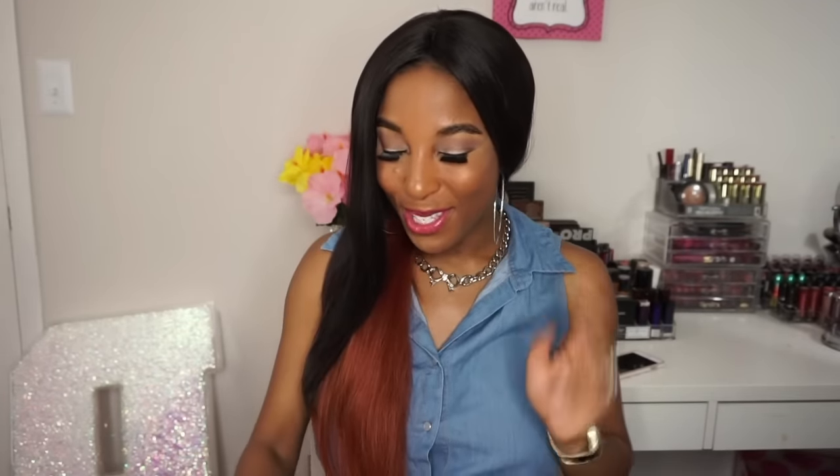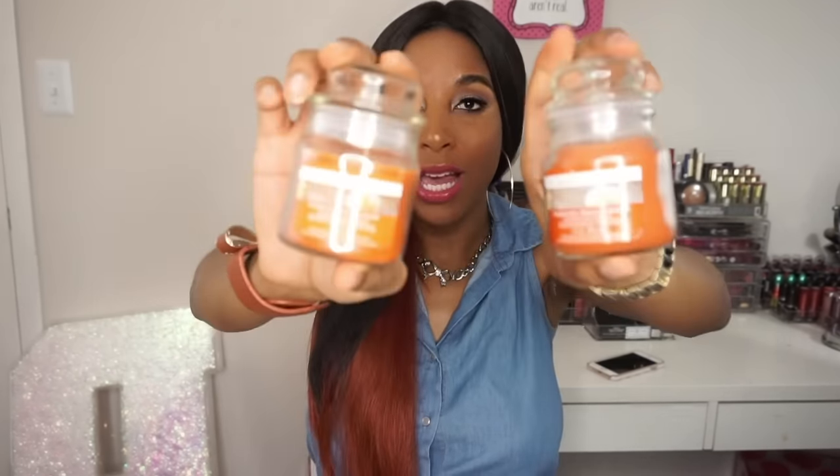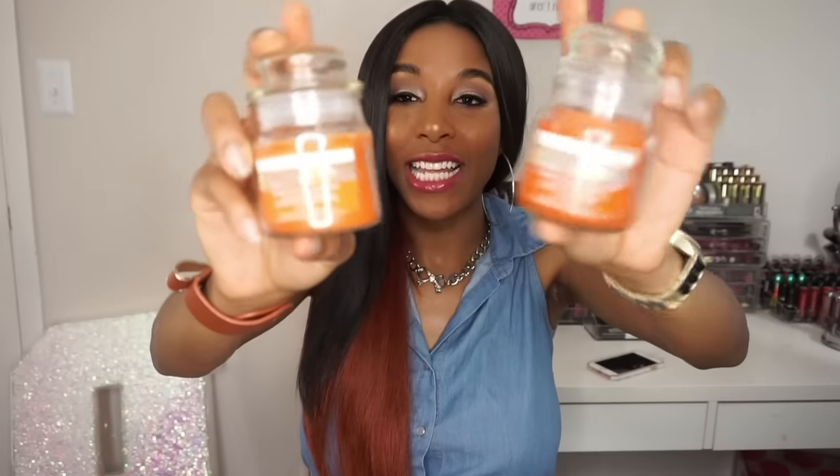Then I picked up two candles. This one is called Pumpkin Pie and you guys, these smell so good. When I smelled it in the store I was like, okay I'm so hungry right now — it actually smells amazing. I went ahead and got two of these and again the colors just pretty much match the theme I was going for: the orange, the yellows, the greens, the browns.